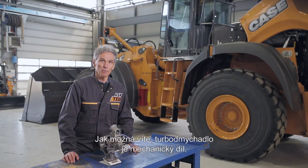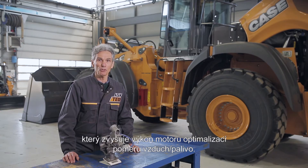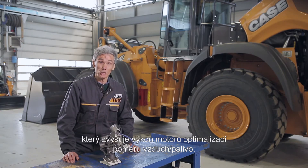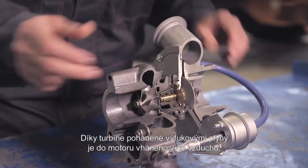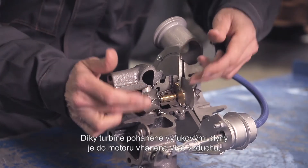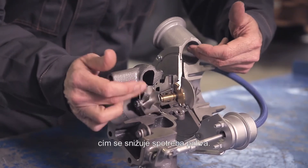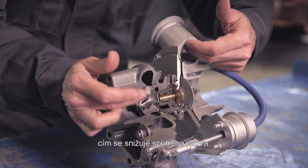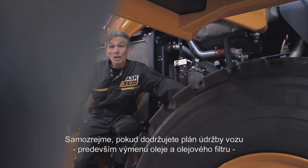In the long run you risk serious engine failures, as metal particles can actually penetrate the engine. As you may know, the turbocharger is a mechanical part which increases engine performance by optimizing the air-fuel ratio. Basically, more air means better combustion, and thanks to a turbine driven by exhaust gases, air is forced into the engine, reducing fuel consumption.